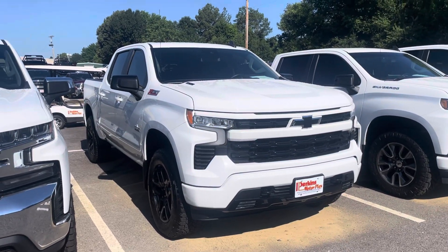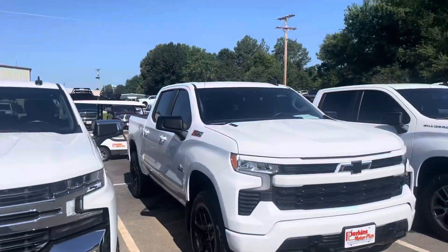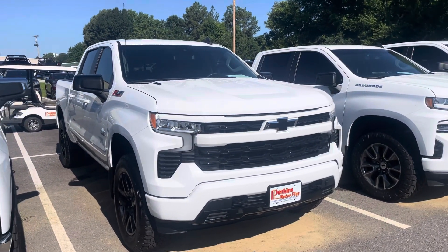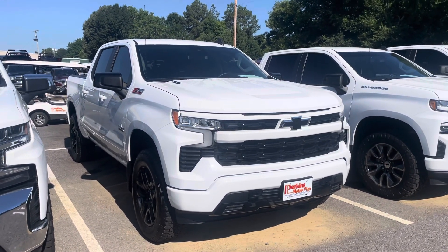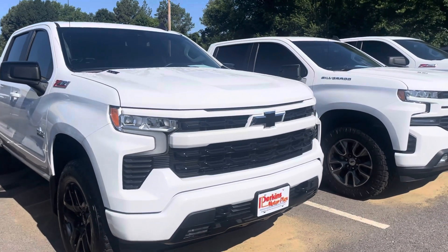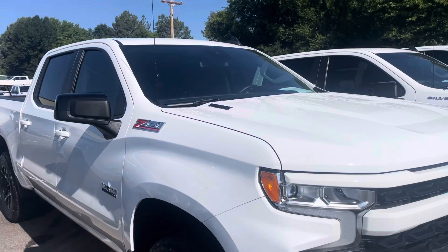Good morning, Steve. It's Jason here at Perkins Motorplex, back in our sea of vehicles. Vehicles as far as I can see, but I was grabbing you a quick video of the 2022 RST Duramax that we spoke about this morning.